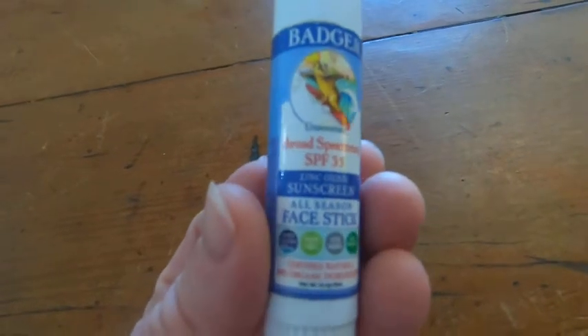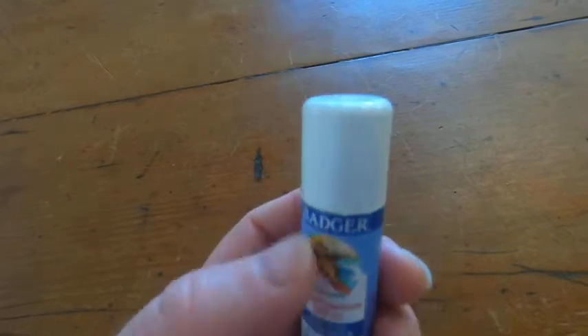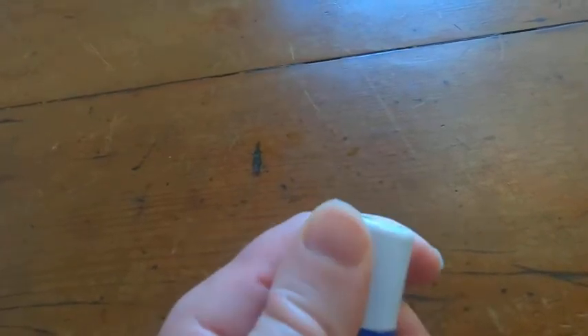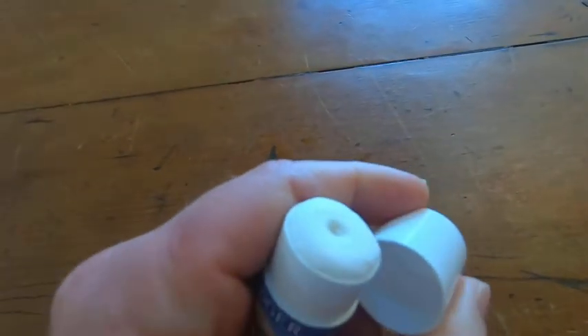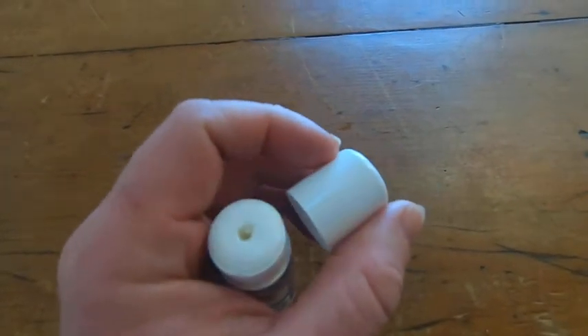This is the Badger Face Stick Sunscreen. This is awesome. Let me take it off so you can see it. You just rub it on your face, on your lips, so if you're out in the sun, it really helps.